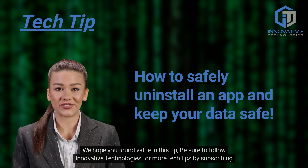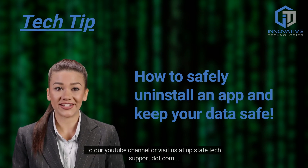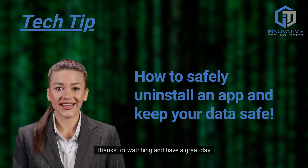We hope you found value in this tip. Be sure to follow Innovative Technologies for more tech tips by subscribing to our YouTube channel, or visit us at UpstateTechSupport.com. Thanks for watching and have a great day!